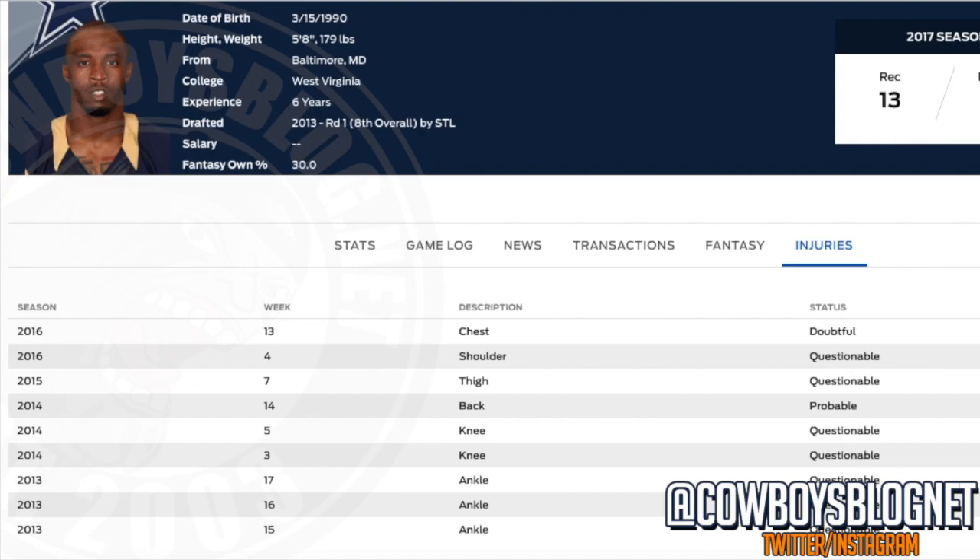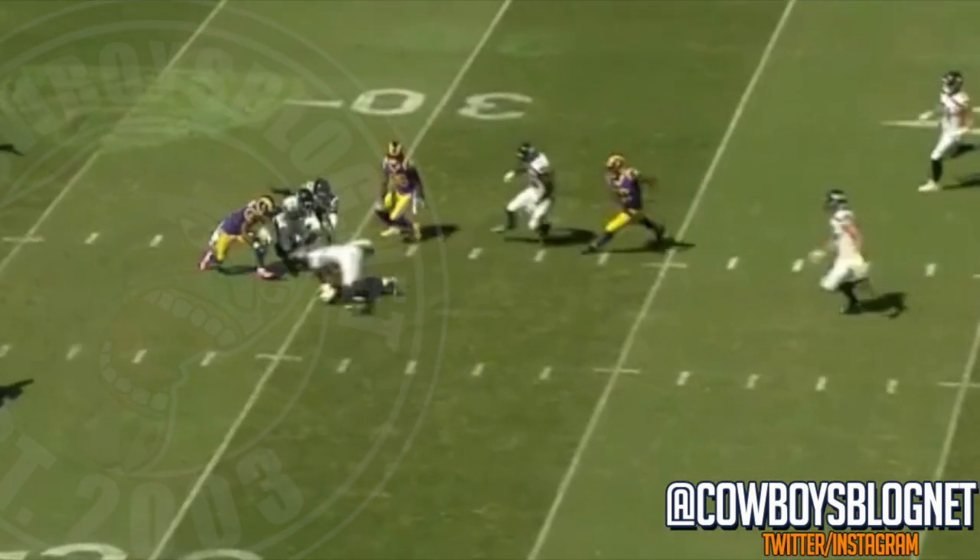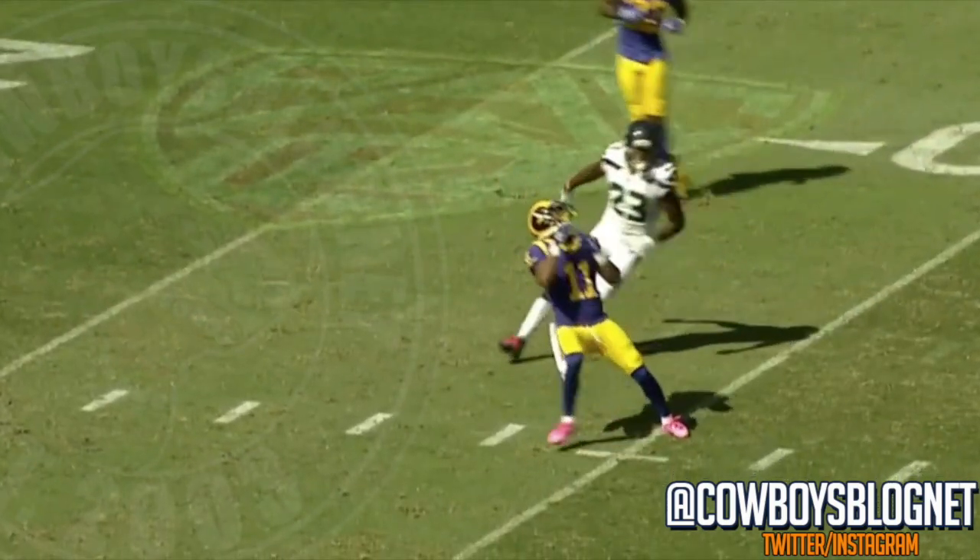2013, 2016 — we've got some ankles, knees, a back, thigh, chest. Let's take a look at some of this footage here. Why are these fumbles happening? Let's take a look at this guy.